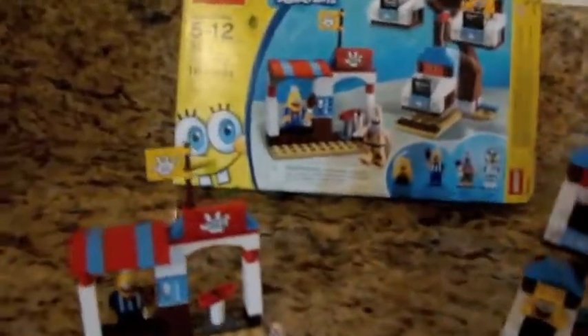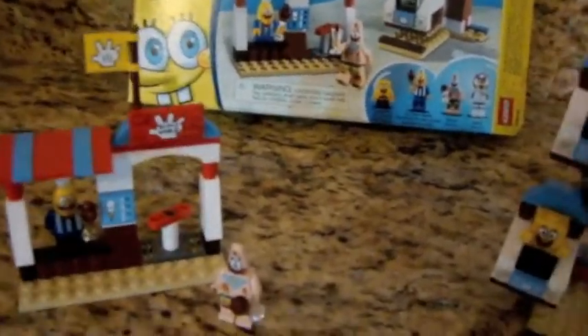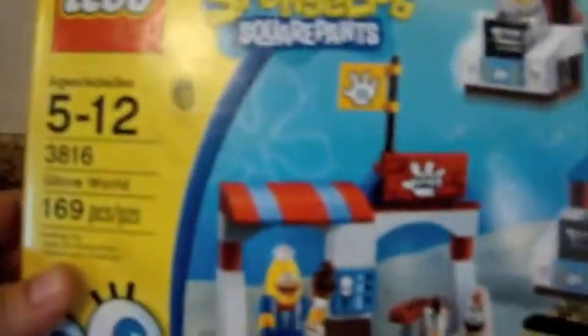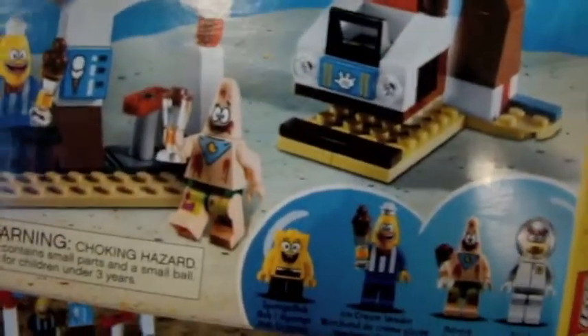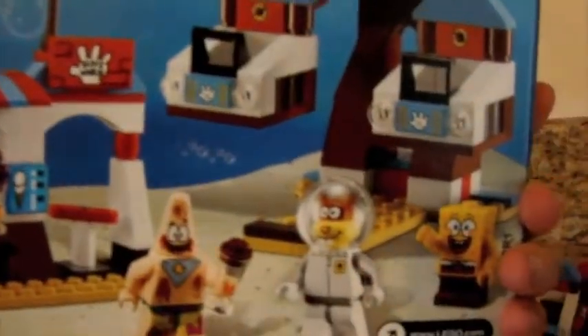Hi everyone, this is Lego Spongebob Squarepants 3816 Glove World. It's 169 pieces. Here's the box. Four minifigures. Here's the back, shows the features.